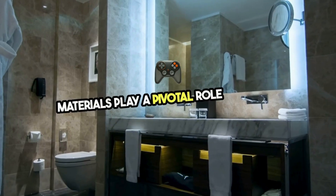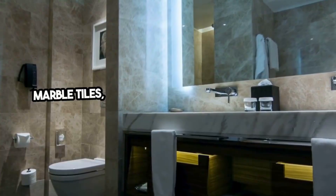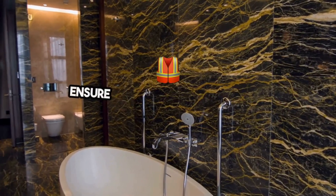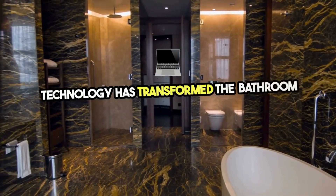Materials play a pivotal role in setting the tone and longevity of your renovation. Marble tiles, quartz countertops, and bespoke cabinetry can elevate the elegance of your space, while non-slip flooring and ample lighting ensure safety and functionality.